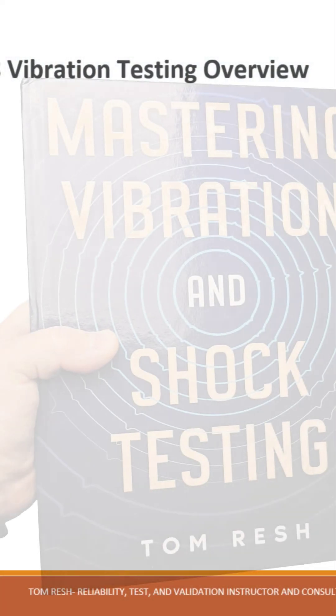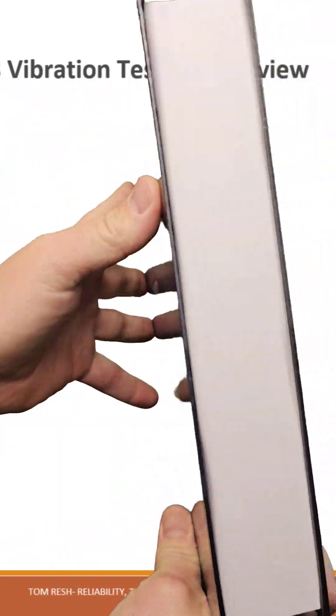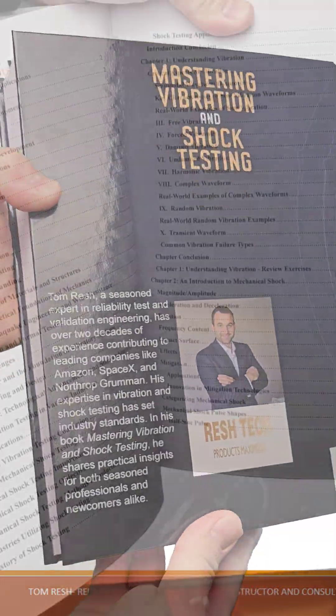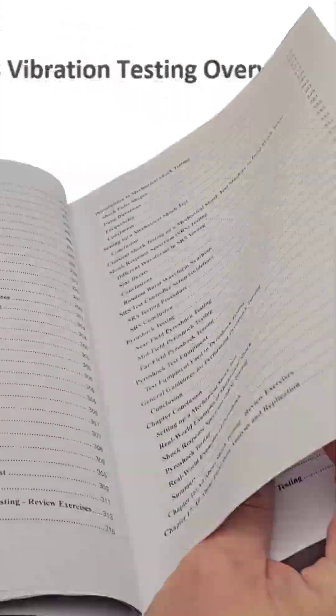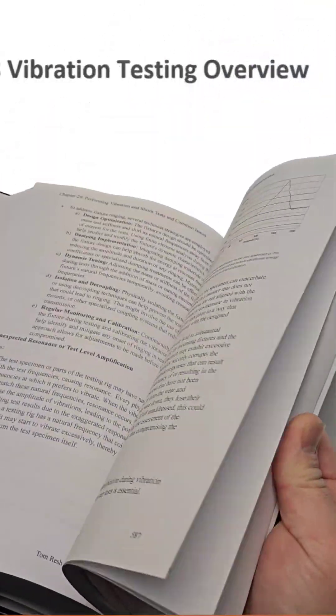That's where Mastering Vibration and Shock Testing comes in. This book is designed to break down complex theories into practical applications, guiding you step by step through the fundamentals, test procedures, equipment selection, data analysis, and industry standards.